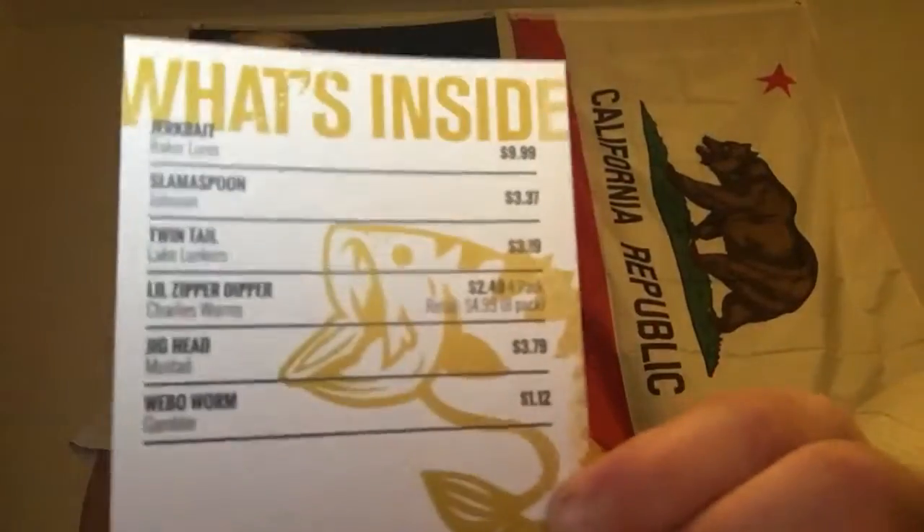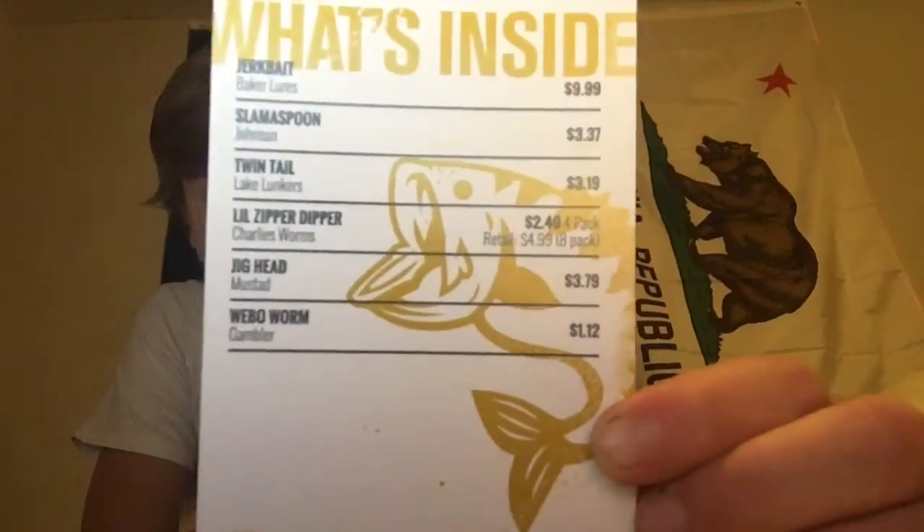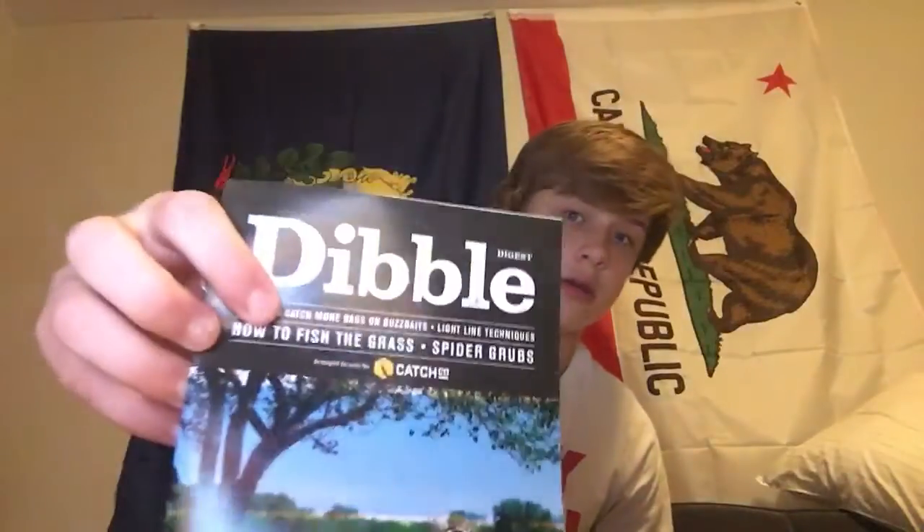There's the bait card. Pretty good. Little sticker. Little digest. So the first thing is a jerk crate. This was at the price for, let's say, ten bucks. It's a Baker's Lures Company, JLD series. Hooks are pretty big — it looks like size one.